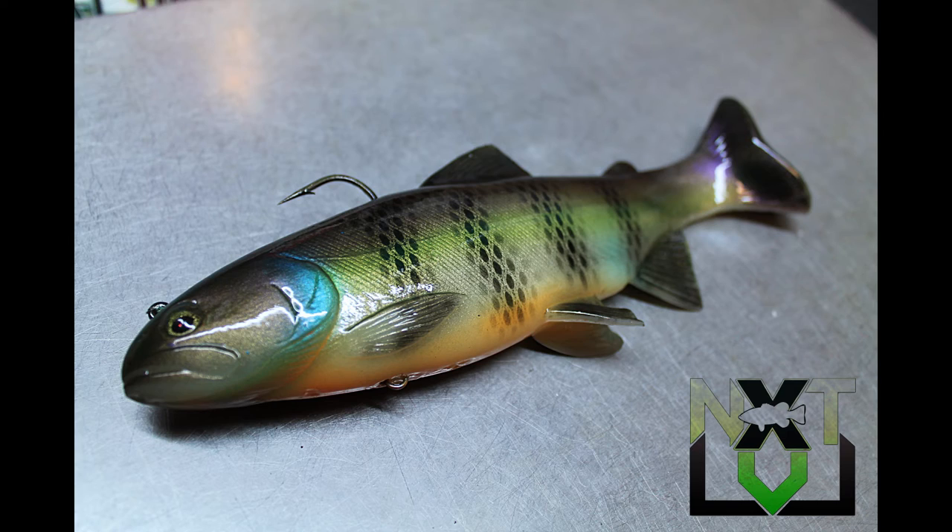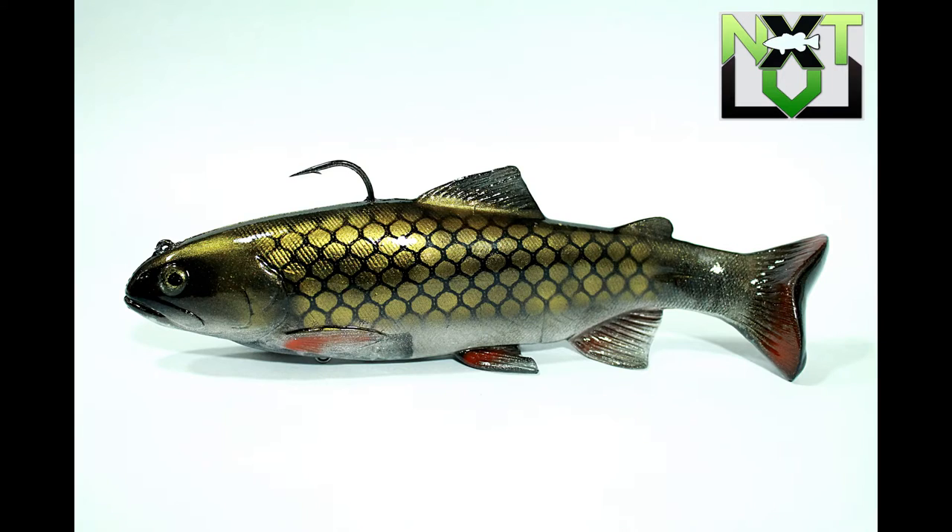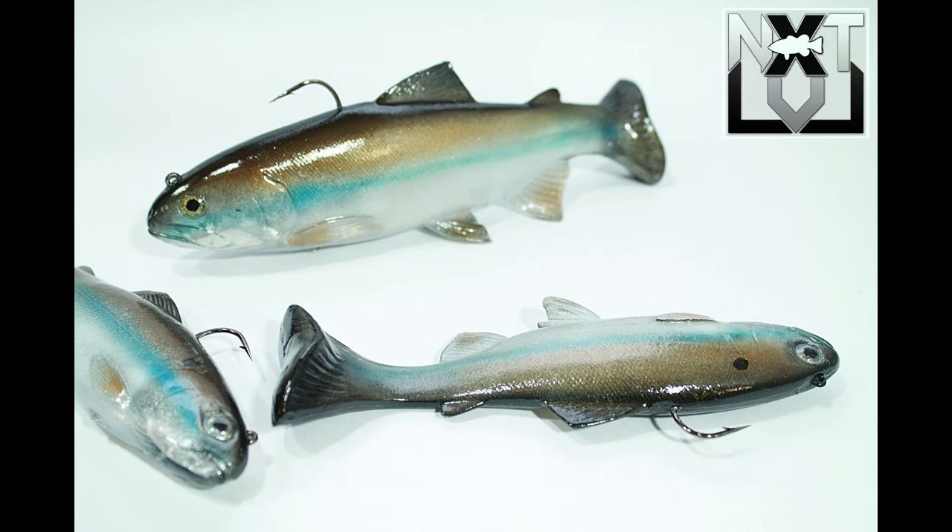So pretty you'll want to frame it. But don't, because the fish aren't going to see it on your wall, and they're not going to smell it until you get it in the water.